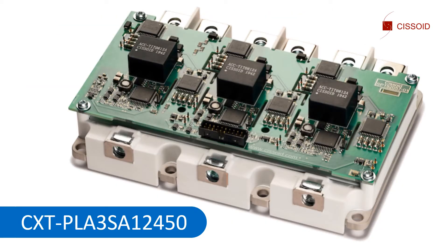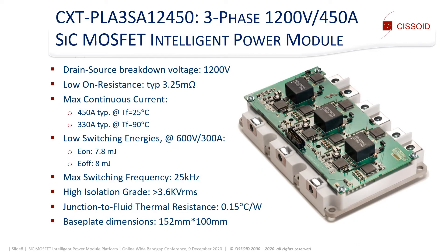I will now give more details about the first product of the IPM platform. This power module has a typical on-resistance of 3.25 milli-ohms, a max continuous current of 450 amps at 25 degrees C fluid temperature, switching energies of about 8 milli-joules at 600 volts 300 amps, and an isolation voltage in excess of 3.6 kV RMS.